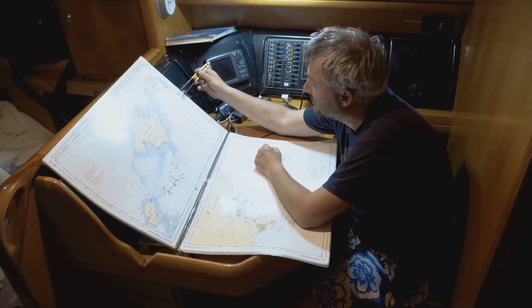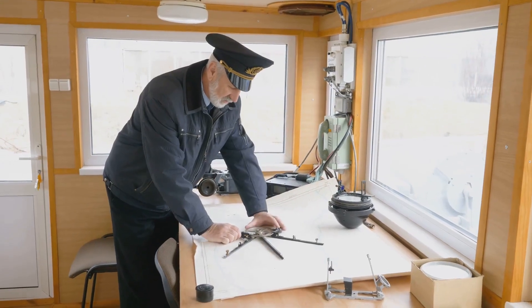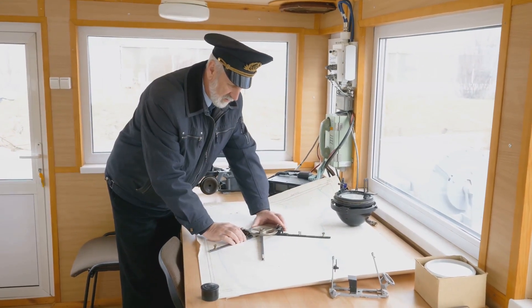It might seem a bit puzzling at first, but like everything else in the world of baking, there's a recipe, and understanding the ingredients is key. In this case, the ingredients are nautical miles, latitudes and longitudes, and the fascinating history of sailing.